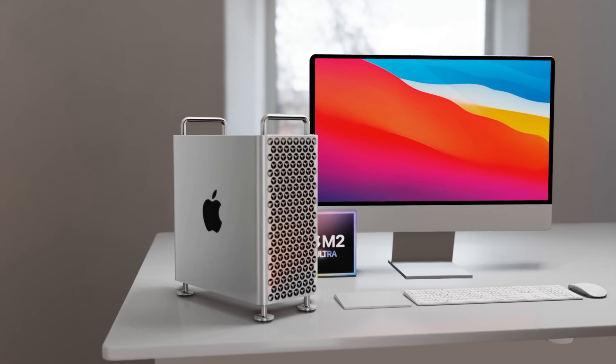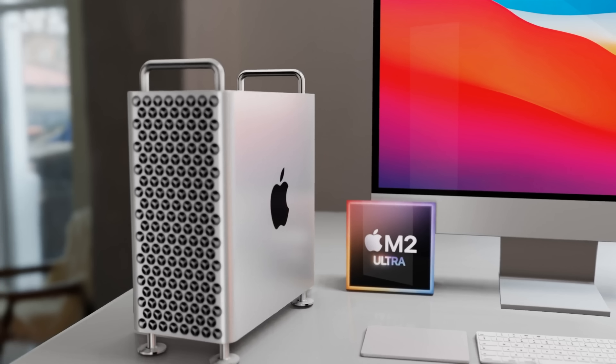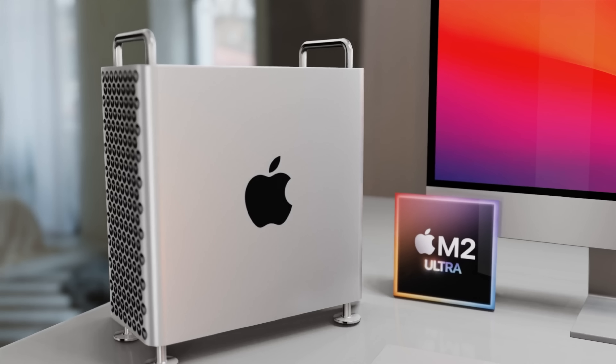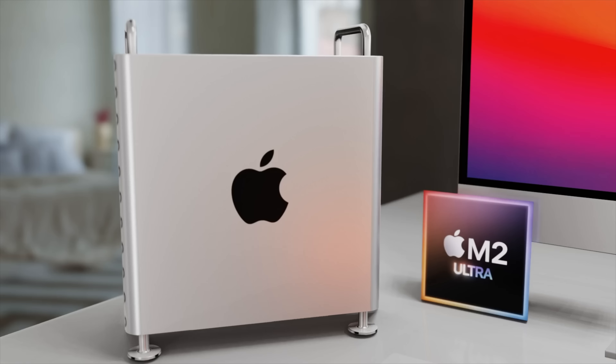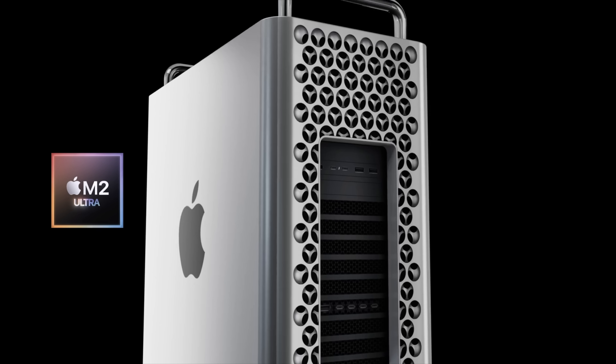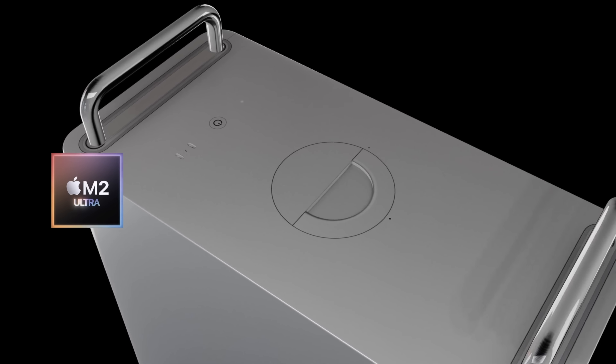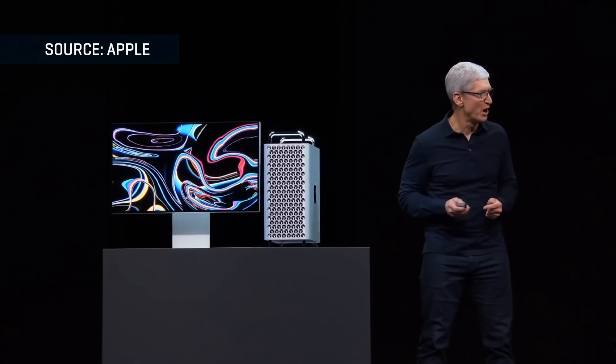We've been told that Apple's most powerful Mac, the Mac Pro, is going to be getting a spring launch with the brand new M2 Ultra chipset. I want to share the latest on this, including specs and of course the Apple Mac Pro 2023 release date and price.